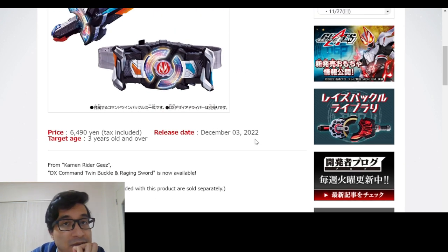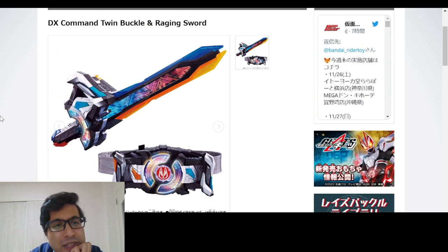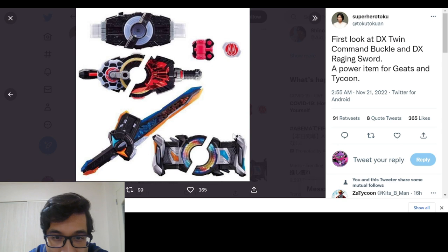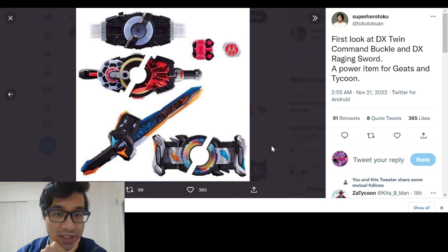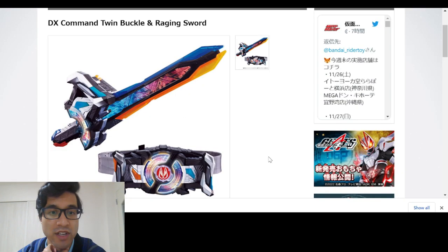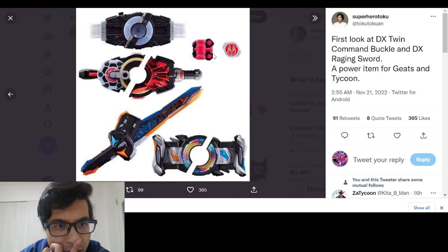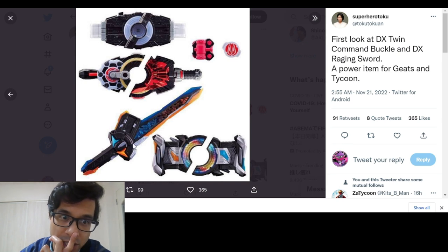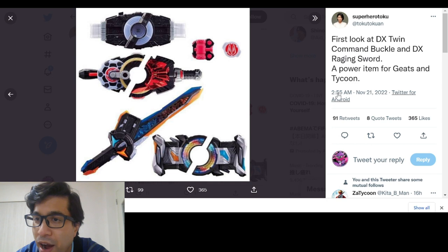It's released on December 3rd — that's when the campaign starts. Its price is 6,490 yen. You get both things in this set, but I'm not sure you can buy them separately. Looking at pictures from Tokutokuan on Twitter, here we got a different look at the sword and the two buckles. They look cool — I like the symmetry of the look on the belt. It looks like you might be able to put a Raise Buckle in there, but I'm not too sure. It's a power-up item for Geats and Tycoon.